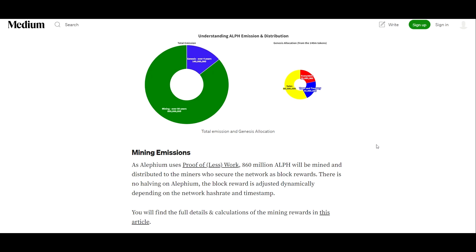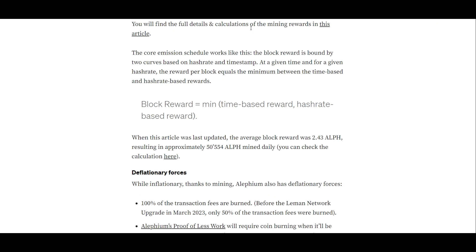There is a great Medium article that Alephium put out detailing the tokenomics and the emission schedules. We'll review some of this before getting into the unlock schedule. Starting with mining emissions: as Alephium uses proof of work, or proof of less work, 860 million ALF will be mined and distributed to miners who secure the network as block reward. There is no halving on Alephium — the block reward is adjusted dynamically depending on network hash rate and timestamp.